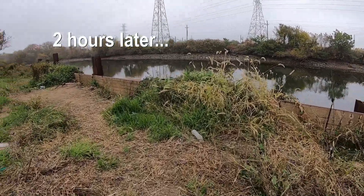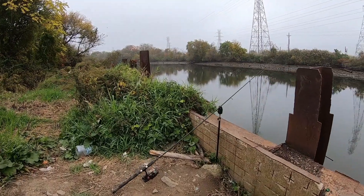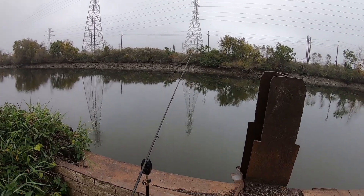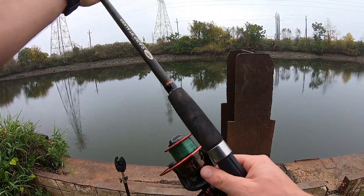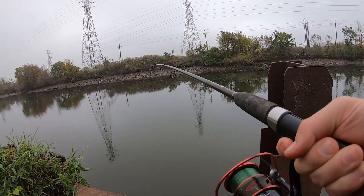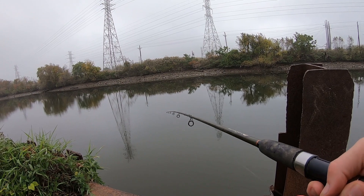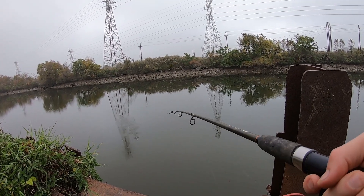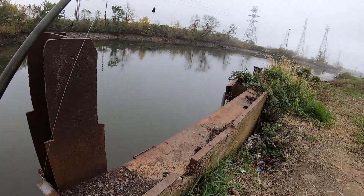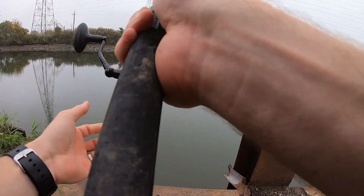All right guys, we haven't had any bumps, takes, or runs — nothing. So I'm going to rebait up here and keep going at it. The tide was going out, so now it's starting to switch — the tide will be starting to come in and the water level will be starting to get higher. So I figure this is a good time to rebait. Very very quiet, but like I said, this is kind of how it is here in the fall — it makes for a tougher bite. Let's get this one back out here, making sure my guides are all straight.